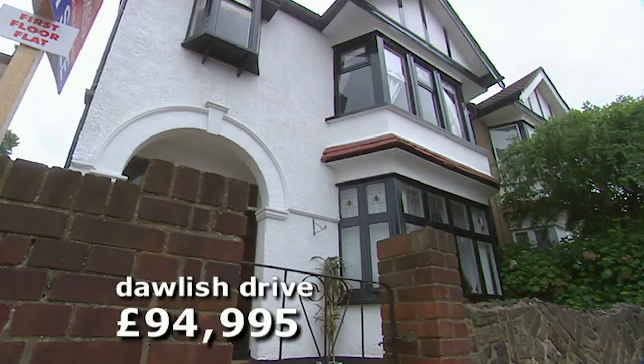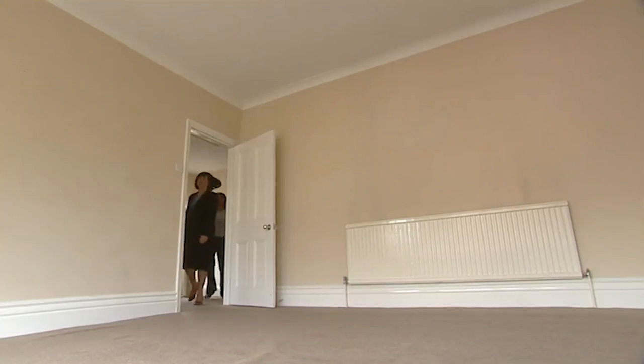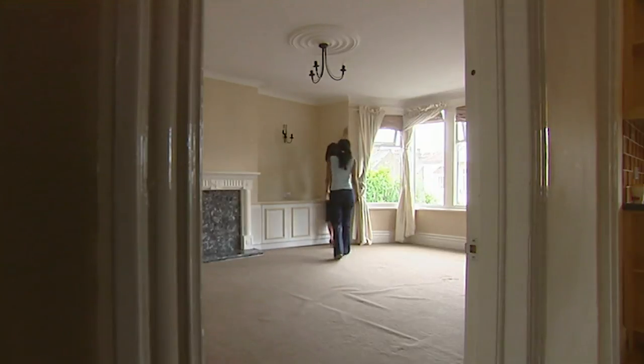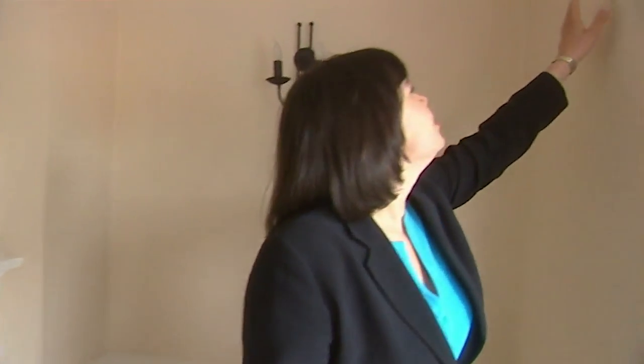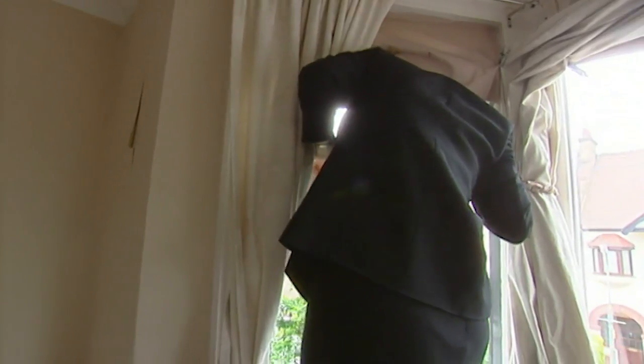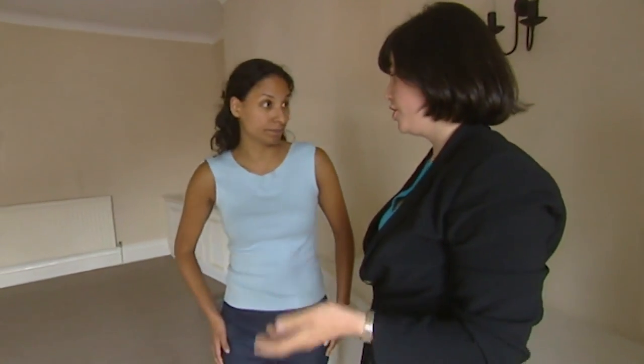Second viewings are all about scrutinising the property. If you have any niggles the first time round, this is the moment to have a closer look. It still feels as light and as big — but straight away we found a bit of a problem. The wallpaper has lifted here and it's all flaking. It looks as if it's been papered over some damp problem. I think it's an issue with the guttering — you'd want to make a note of it for the surveyor so he could get access to the roof and see what the problem was.